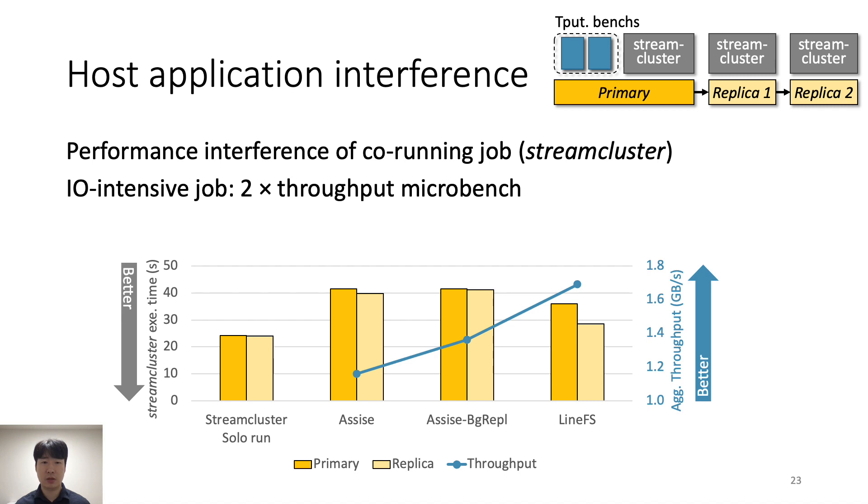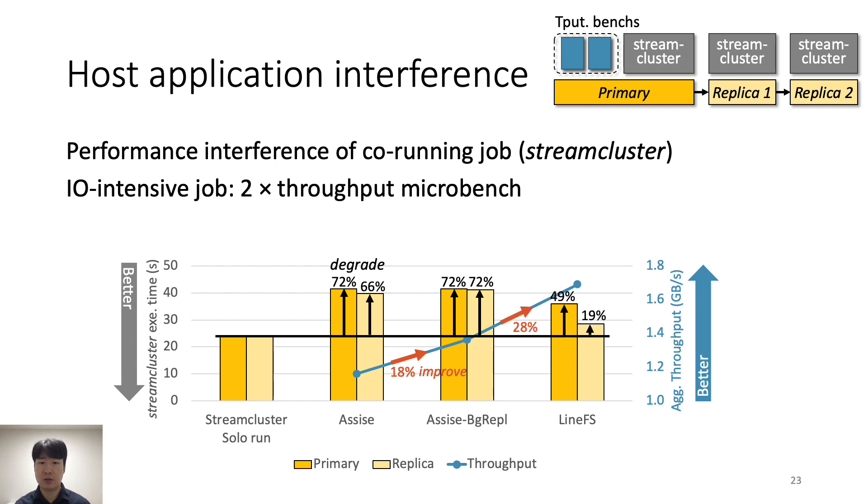We evaluate stream cluster execution time running two storage microbenchmarks simultaneously to generate sufficient contention. ASIS increases stream cluster runtime by up to 72% versus a solo run. ASIS with background replication improves storage throughput by 18% but degrades stream cluster similarly because it uses more host resources. LineFS slows down stream cluster the least with the best storage throughput, by making use of SmartNIC resources for DFS operations.